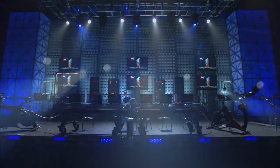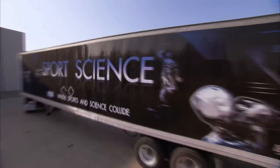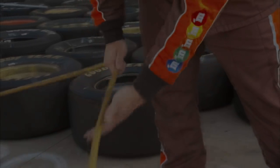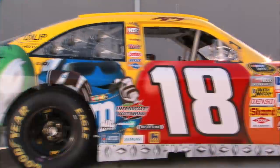To analyze the perfect pit stop, we packed up the Sport Science Lab and traveled to the Joe Gibbs Racing Headquarters in North Carolina, where we recruited one of the most dominant pit teams in all of NASCAR — the crew for number 18, Kyle Busch.